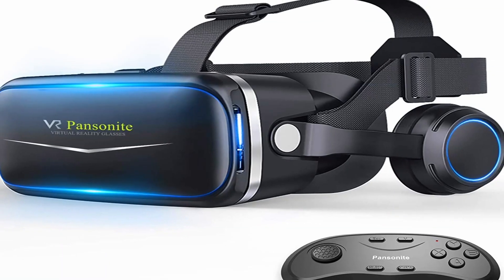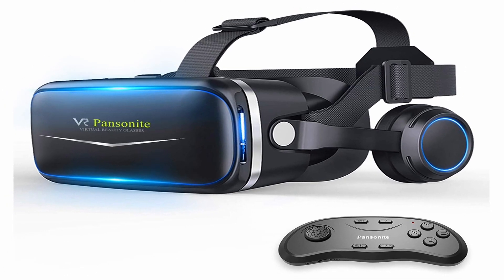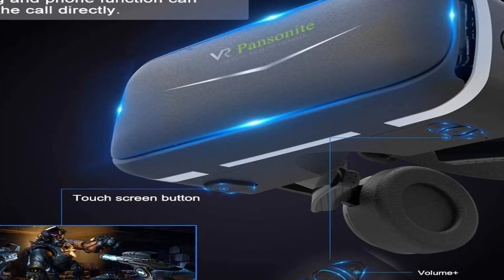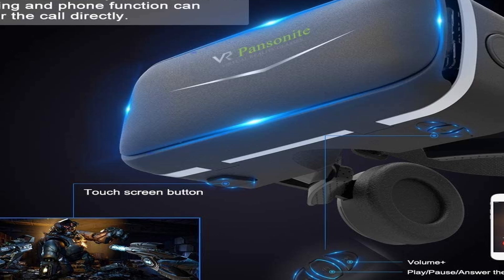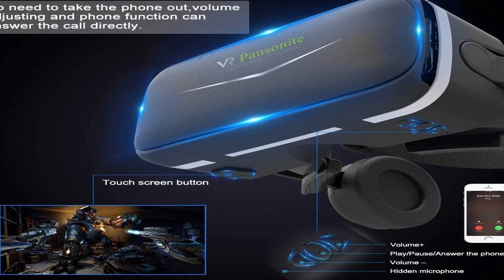Furthermore, it has an excellent eye care feature that protects your eyes from the harmful blue light emitted by your iPhone even after extended use. This VR headset's lenses are made with high precision and light transmission, ensuring clear images and effectively dissipating eye fatigue and vertigo.